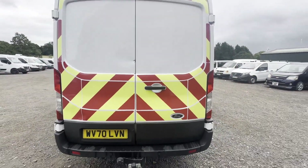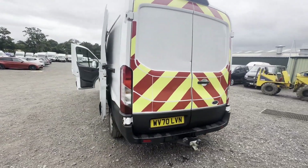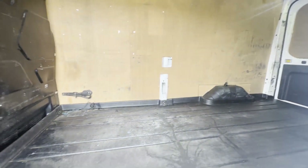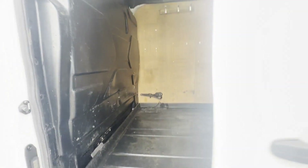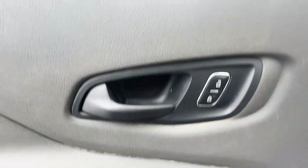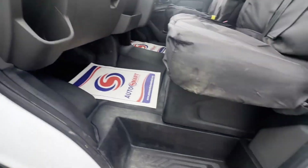Rear load area is extremely clean and tidy. Immaculate, well looked after, pride and joy. First to see will definitely buy. Features: two former keepers, part service history, parking sensors, cruise control, start-stop, two keys.